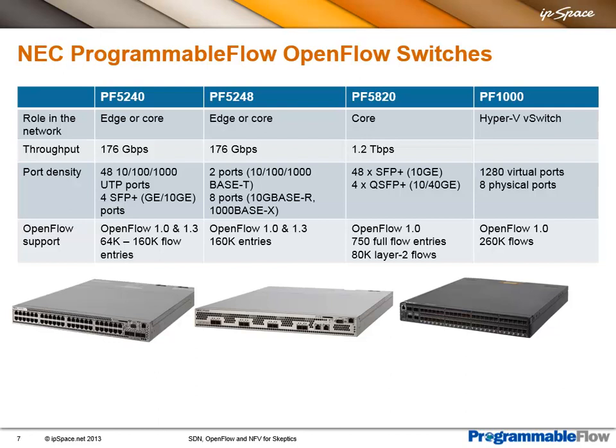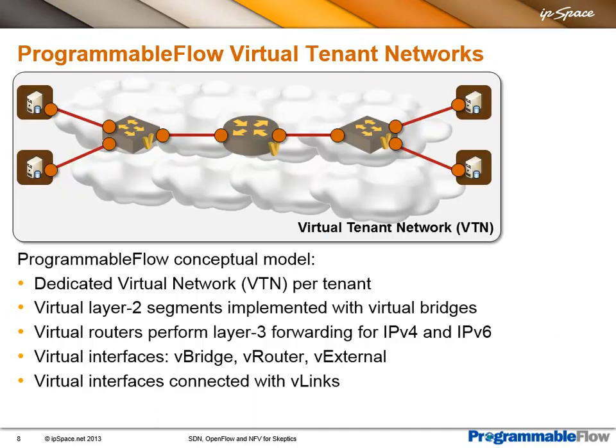From the 1GB edge switch on the left-hand side to the 10GB core switch on the right-hand side and a virtual switch in Hyper-V. All switches support OpenFlow 1.0, and the edge switches also support OpenFlow 1.3. On the edge switches, you have a large number of full OpenFlow entries, which allows you to do things like policy-based routing, security, filters, traffic redirection, and so on. The primary application they're offering is Programmable Flow virtual tenant networks.